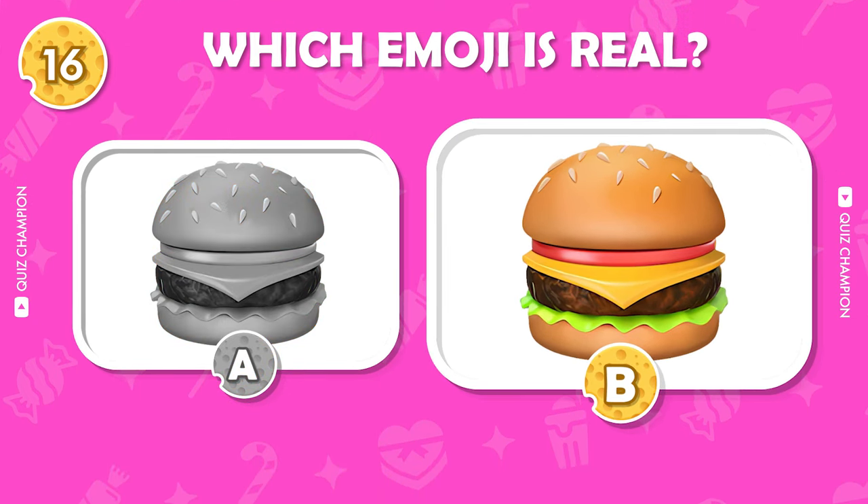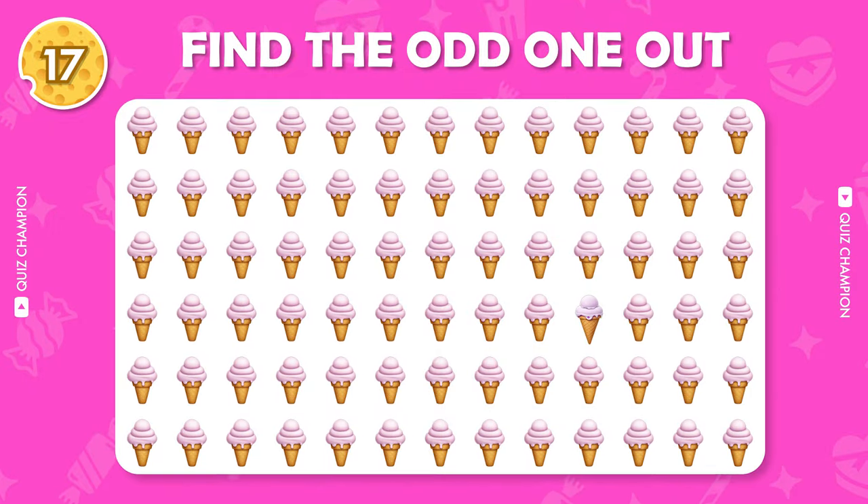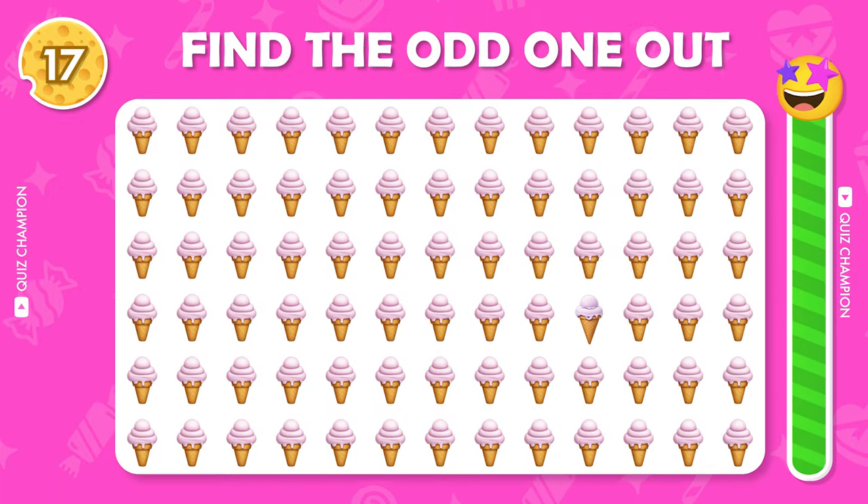Yes, it is correct. Can you find out the odd emoji?